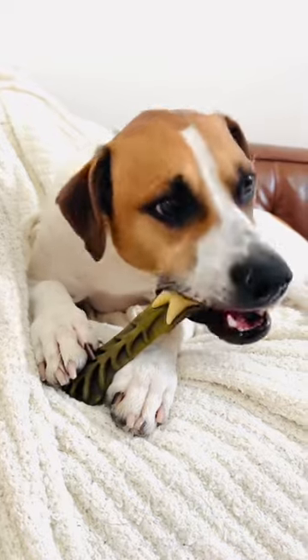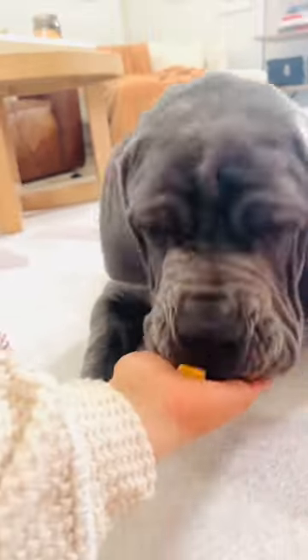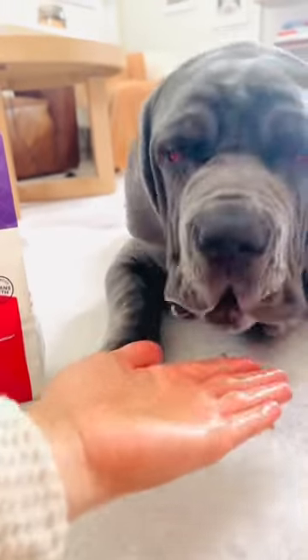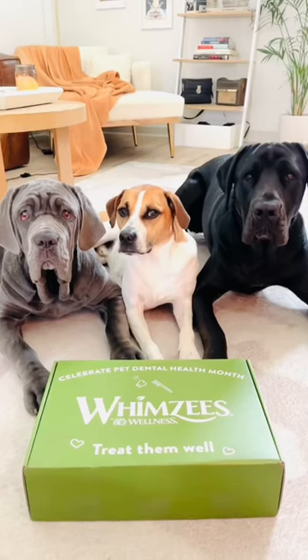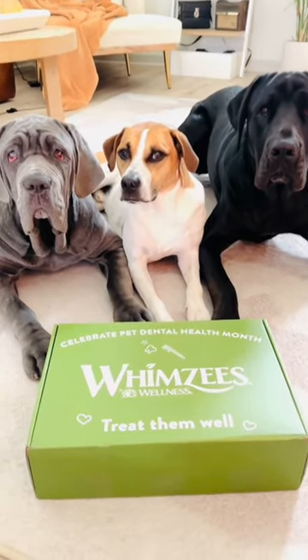They're recommended for dogs over the age of nine months, so Callie got a few treats while her brothers chewed away. She loved them, if you can't tell by the slobber on my hand. Give your dog one Whimsy's Brushie daily for two times the better clean and three times longer lasting.